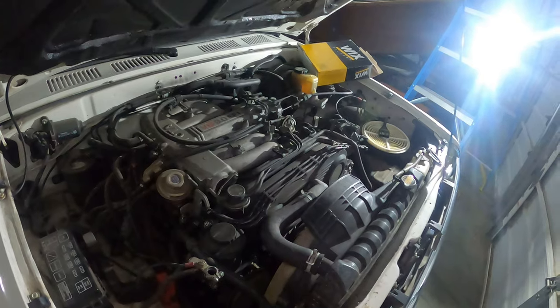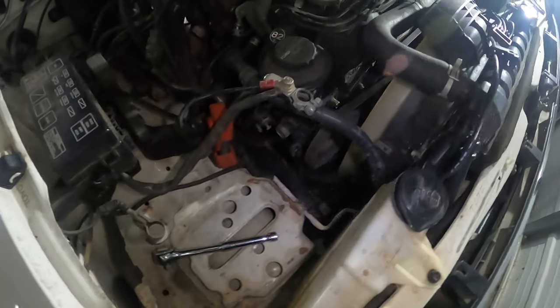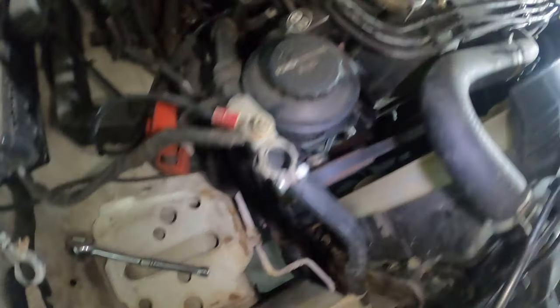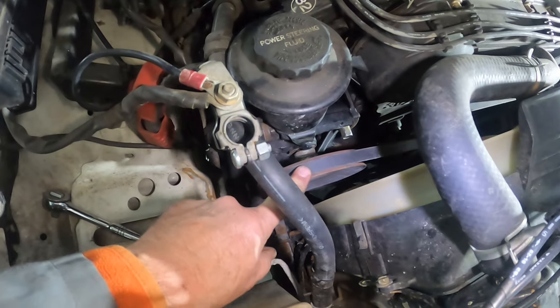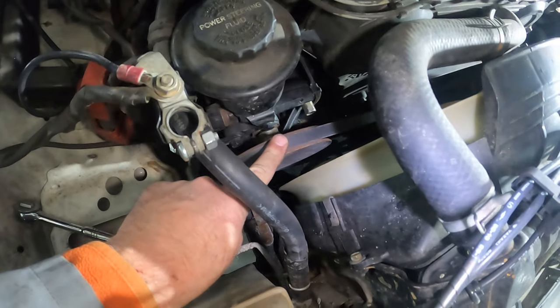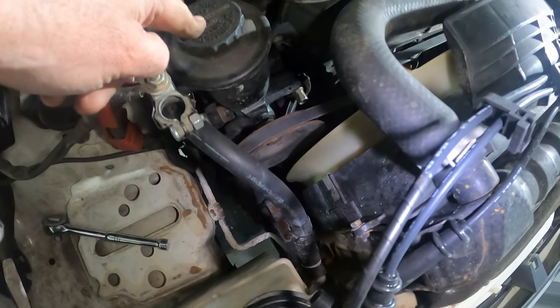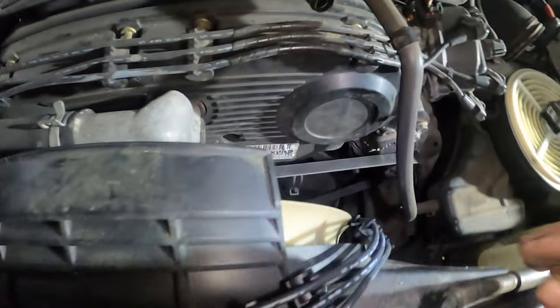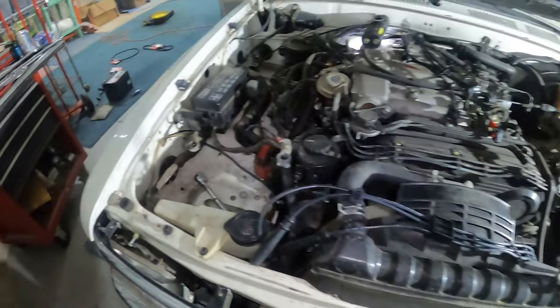Today I'm going to finish replacing the belts, change all the spark plugs, and install the spark plug wires. Quick update: I got all the belts changed. This was a hard one to get on until I realized I was trying to get slack out of the system by pushing the power steering pump the wrong direction. Then all of a sudden it was a little easier — all three belts are changed.